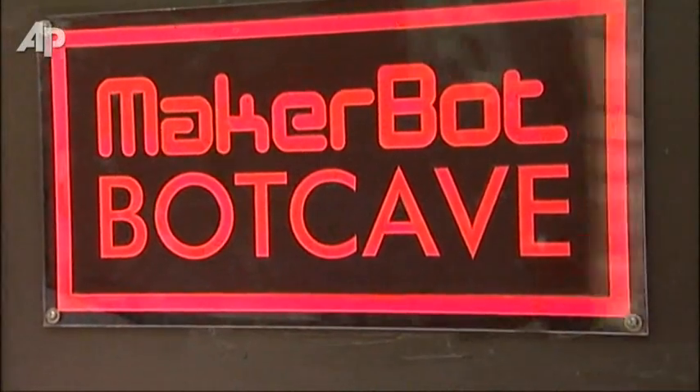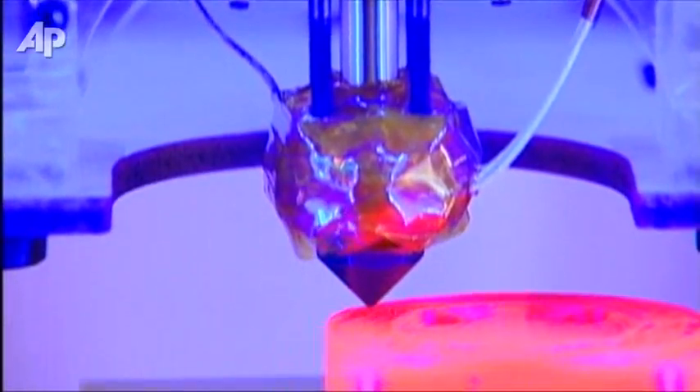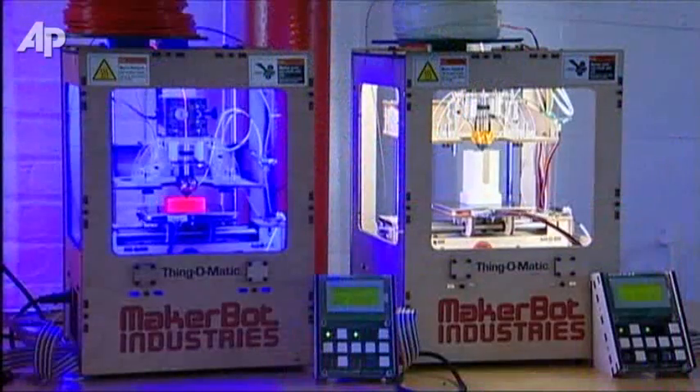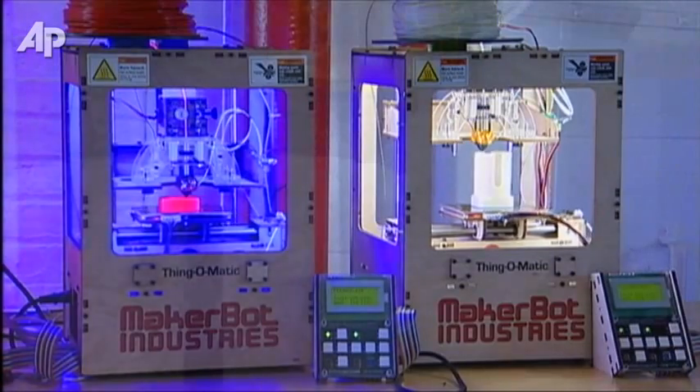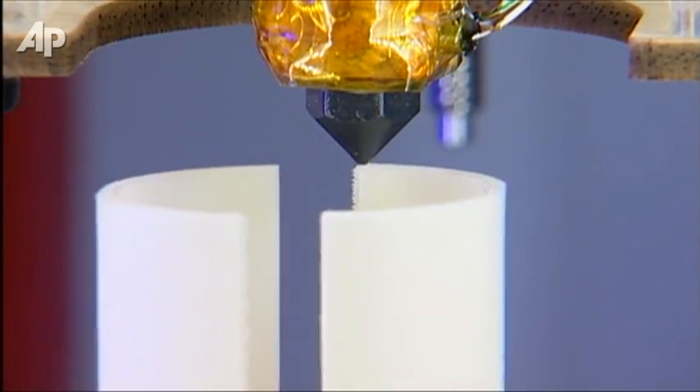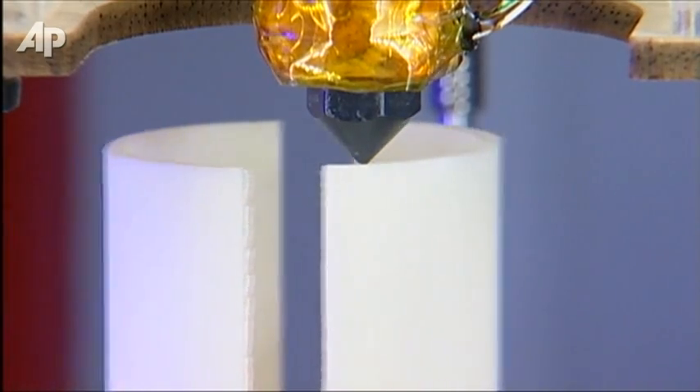It's called the Bot Cave, and inside these doors could be the future of manufacturing. It all starts with something called the Thing-O-Matic, a device that will print rigid objects layer by layer with extreme accuracy.